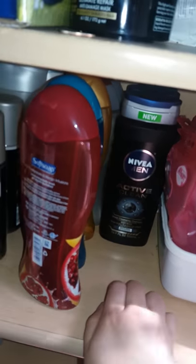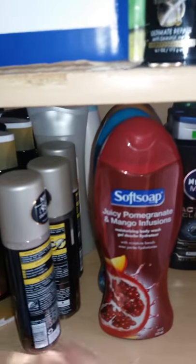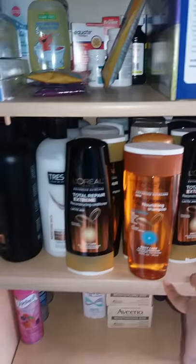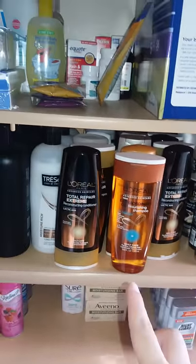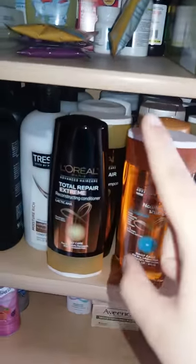We have some Soft Soap, and they go back a little ways. There's more Glist here — three bottles of Glist — and then back there there's a Caress and an Olay. Then there are about five rows of shampoos and conditioners. We have Tresemme, L'Oreal, back there we have Pantene, more L'Oreal, and Glist. That's all shampoo and conditioner.